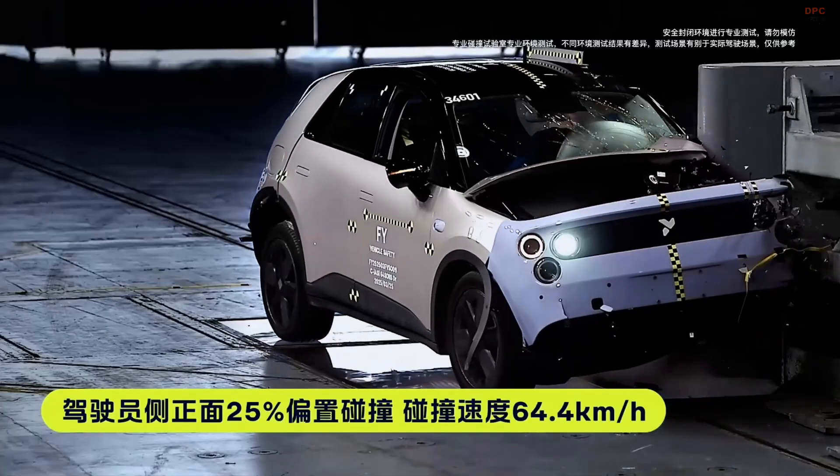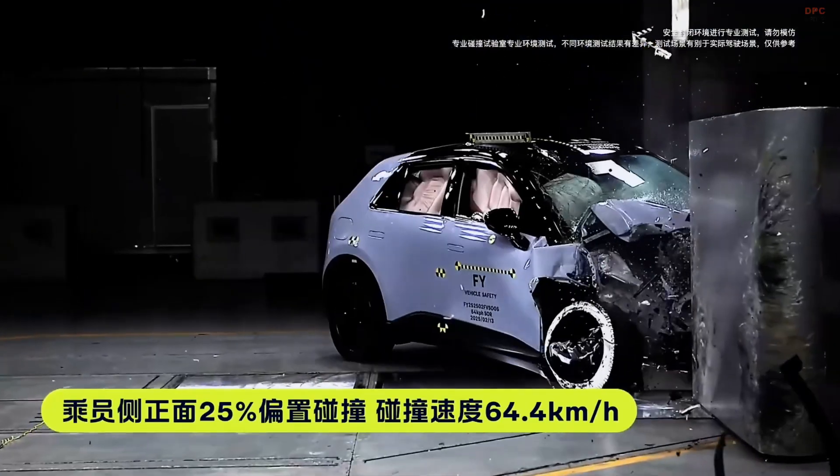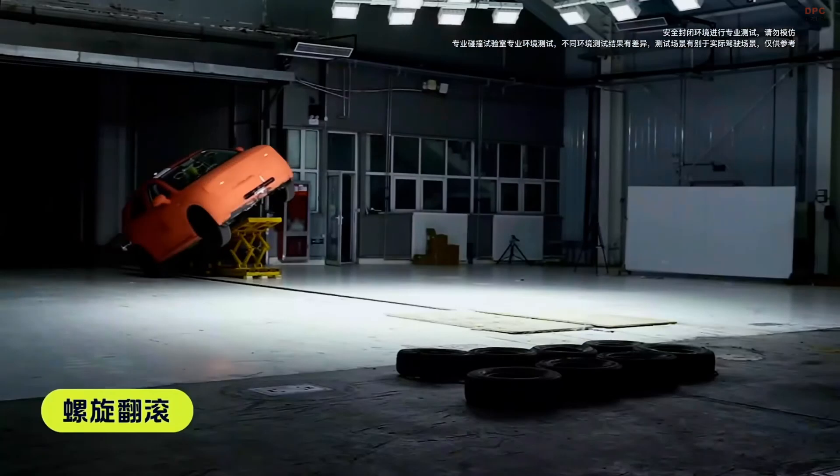Unveiled at NEO Day 2024 in Guangzhou, China, the Firefly model is designed to cater to urban drivers seeking a blend of style, efficiency, and advanced technology.